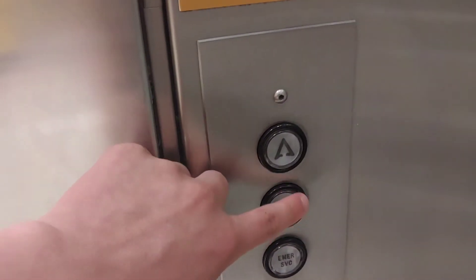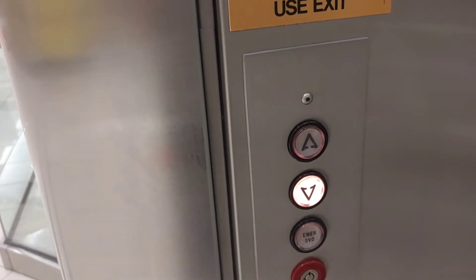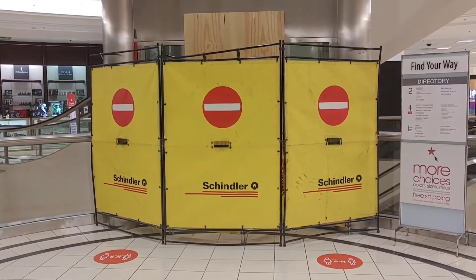This is the elevator at Macy's in Hawthorn Mall. This is a retake. This is the Montgomery, and this one might get modernized.